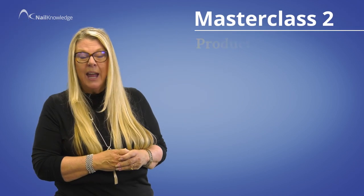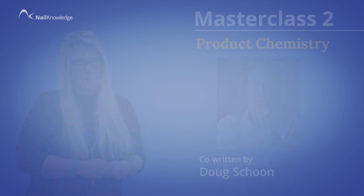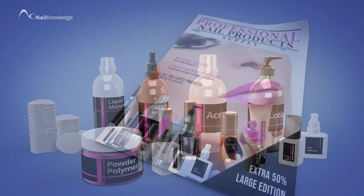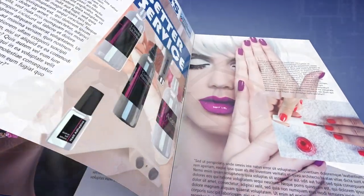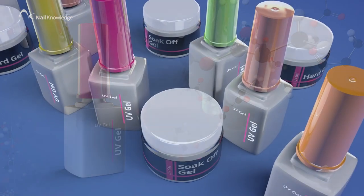Masterclass two is product chemistry, and this has been co-written by none other than Doug Schoon. So you understand the systems, products and chemicals we use, whilst dispelling some of the myths you hear within the industry and product marketing. Fact-based science, so you understand how to work safely and choose or recommend brands and products.